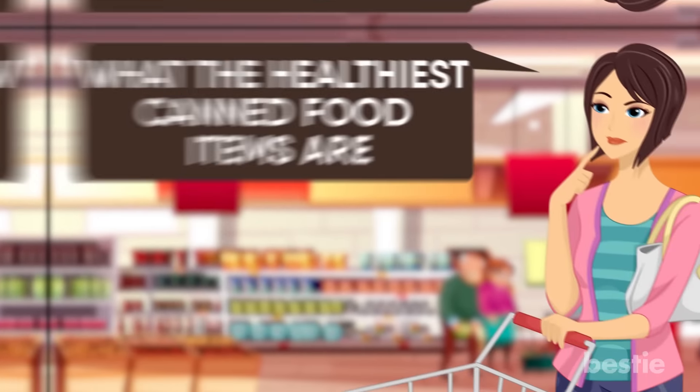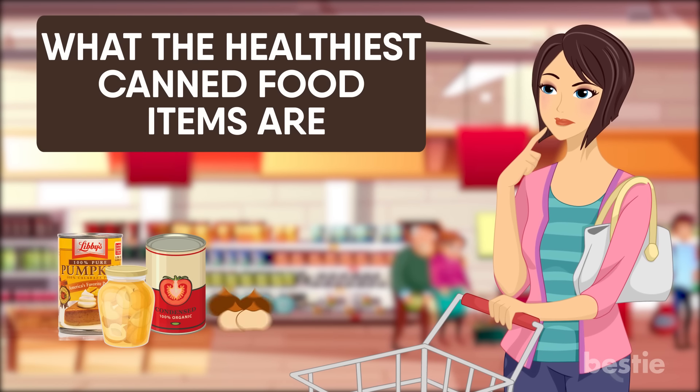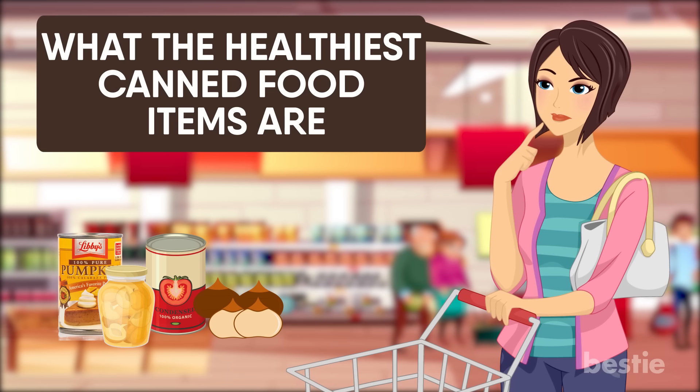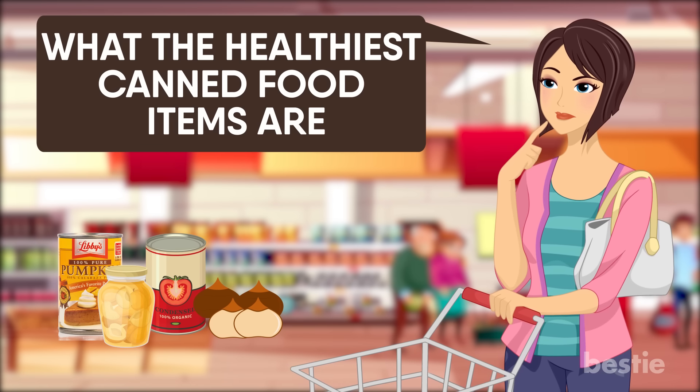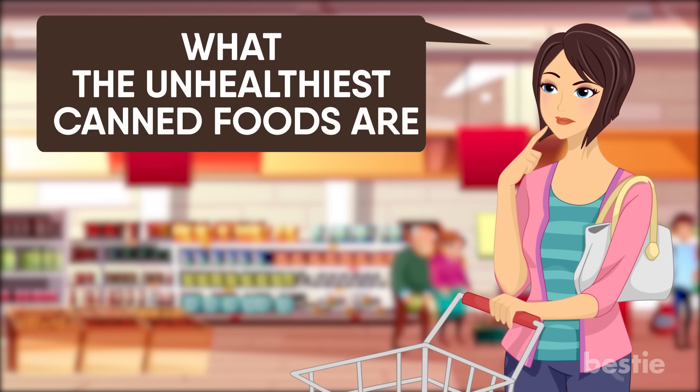And in today's video, we'll tell you what the healthiest canned food items are — from tomatoes, pumpkins and apricots, to water chestnuts and many more. Watch till the end to hear about all of them. We'll also tell you what the unhealthiest canned foods are so that you can avoid them at all costs.